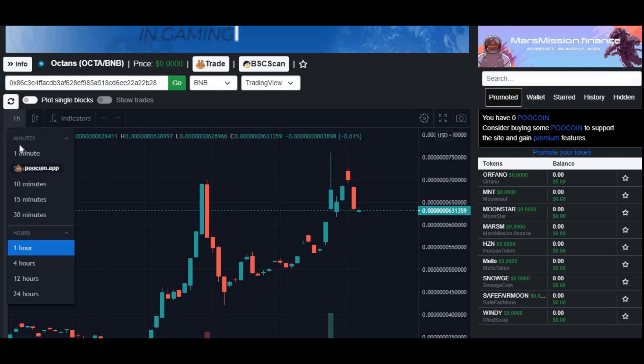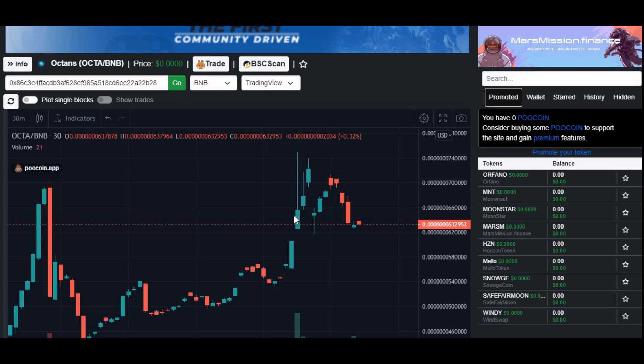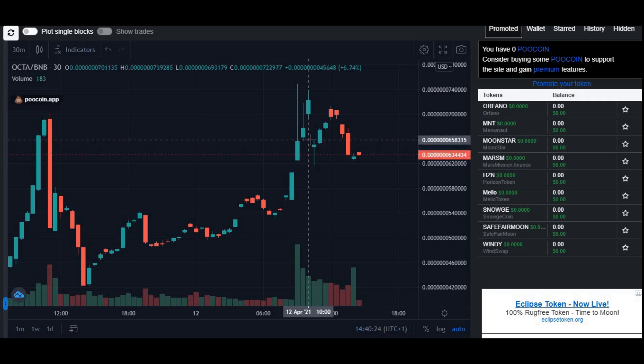I'm going to change this to the 30-minute chart to get a bit more information on how it's been doing. Looking at the 12th of April — earlier today — as soon as it got listed on CoinGecko, around 9 a.m., it did peak up in value. However, it went back down and it's continuing to go back down at the moment.